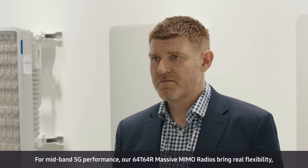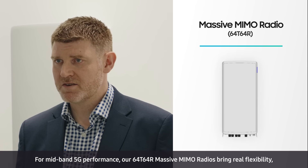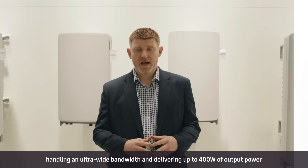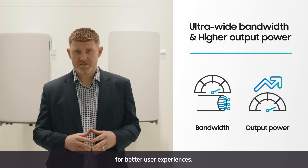For mid-band 5G performance, our 64T-64R massive MIMO radios bring real flexibility, handling an ultra-wide bandwidth and delivering up to 400 watts of output power for better user experiences.